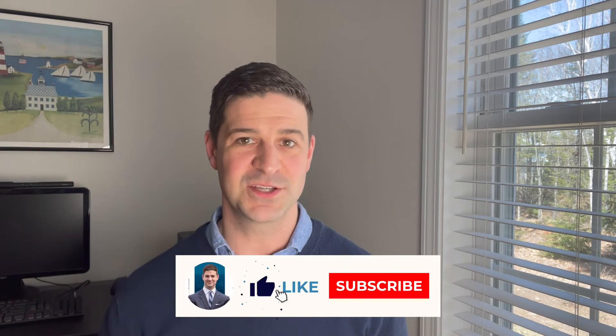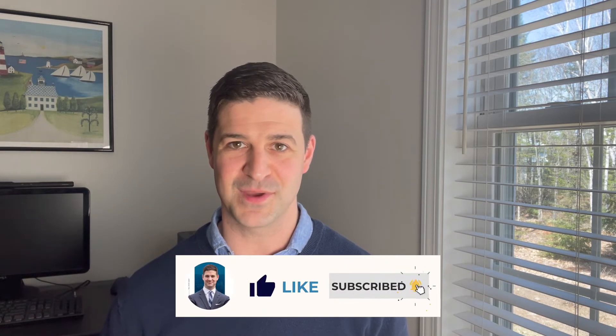Before we get into any of that, if you are new to the channel, welcome. On this channel we go over all things real estate here in the state of Maine, particularly in the central Maine market. If that adds value to your process in the buying and selling of homes here in central Maine, please give this video a like, subscribe to the channel, and hit that little alarm bell and you'll be notified every time we put out new content.